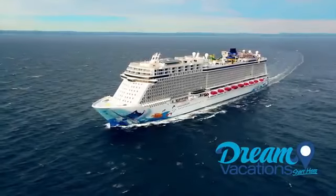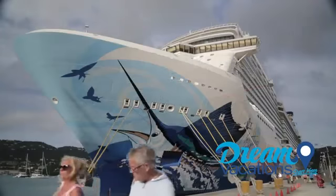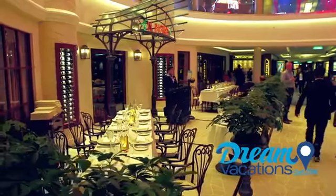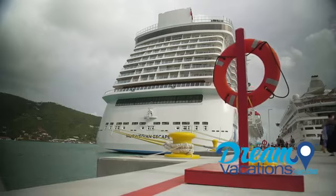Isn't it time you treated yourself to an unforgettable cruise vacation? The all-new Norwegian Escape is a stunning cruise ship like no other, and it promises the cruise vacation of a lifetime. But to really appreciate just how stunning this cruise ship is, we need to hop on board. So let's go!